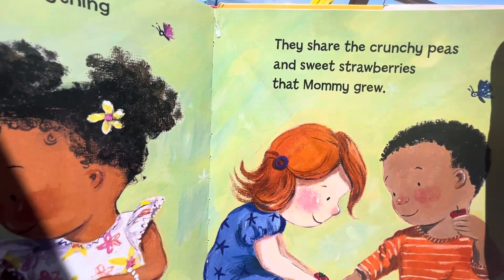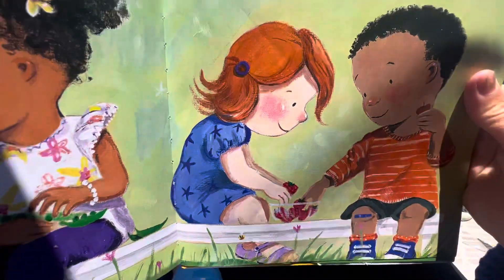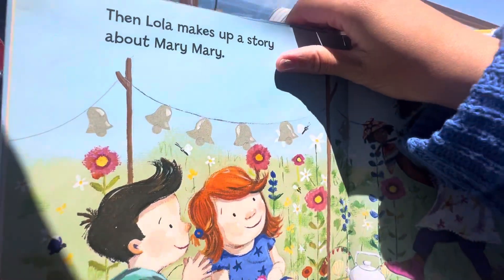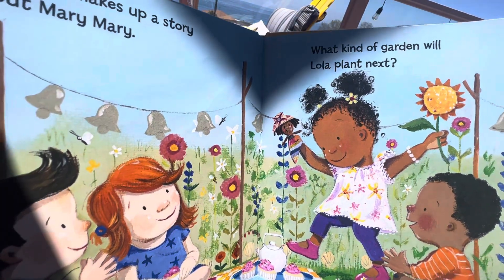They share the crunchy peas and sweet strawberries that Mommy grew. Then, Lola makes up a story about Mary Mary. What kind of garden will Lola plant next?